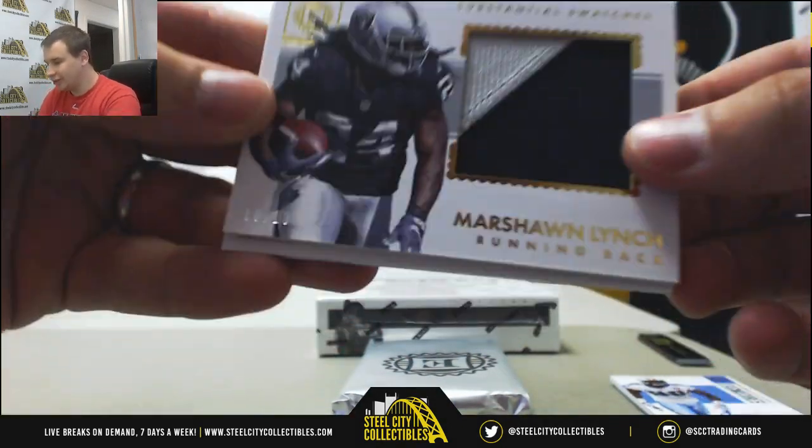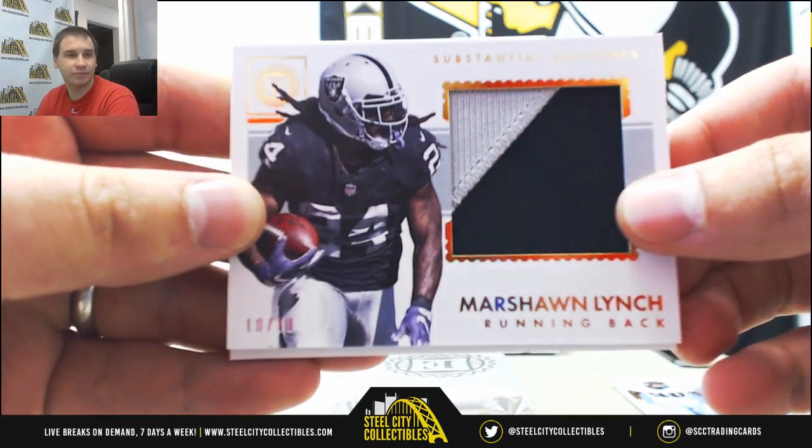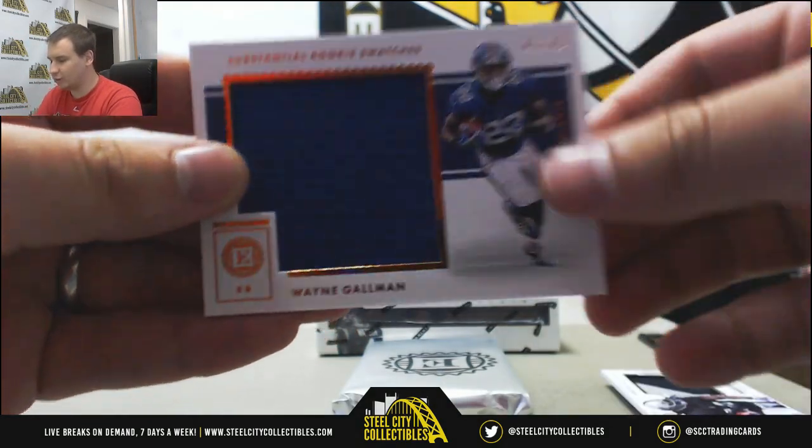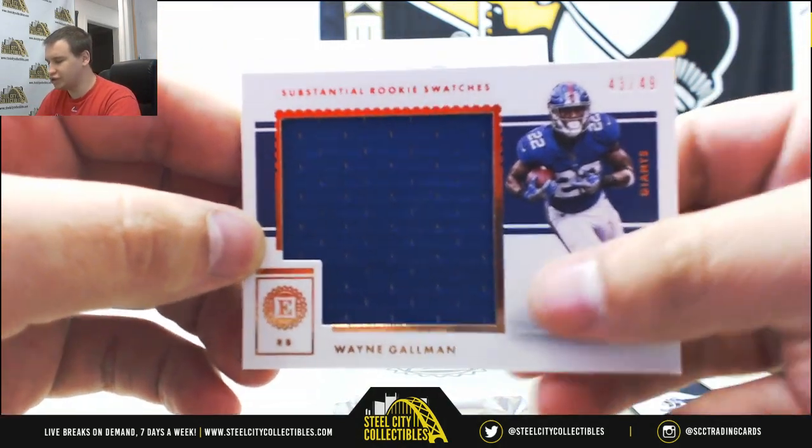Got a jumbo patch, 10 of 10, Marshawn Lynch. And jumbo jersey numbered to 49, Wayne Gallman for the Giants.